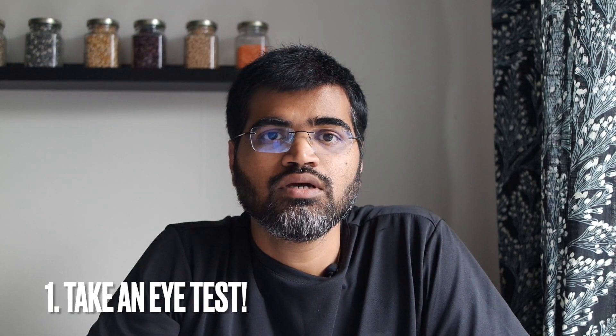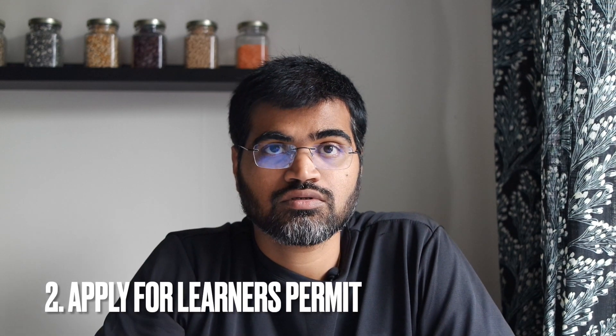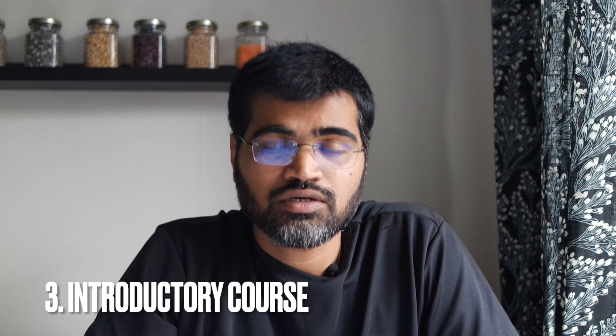Without further ado, let's get started. The first step is you need to take an iTest and then apply for a learner's permit. You can get information about both on the Transportstyrelsen website. Once you've done the iTest and obtained the learner's permit, if you want to take private classes, you also need to take an introductory course.